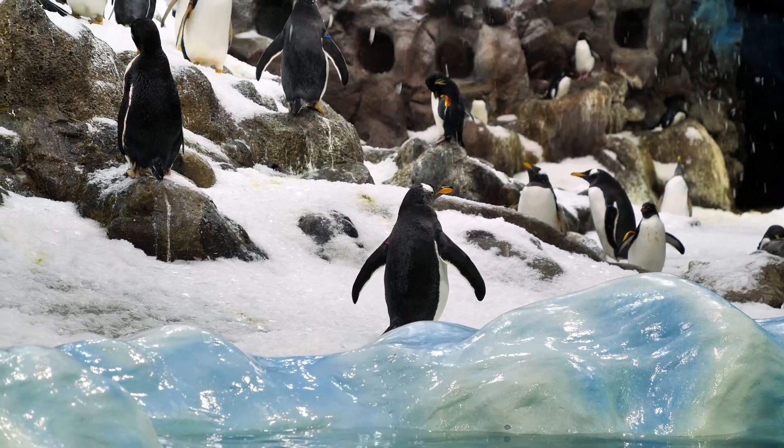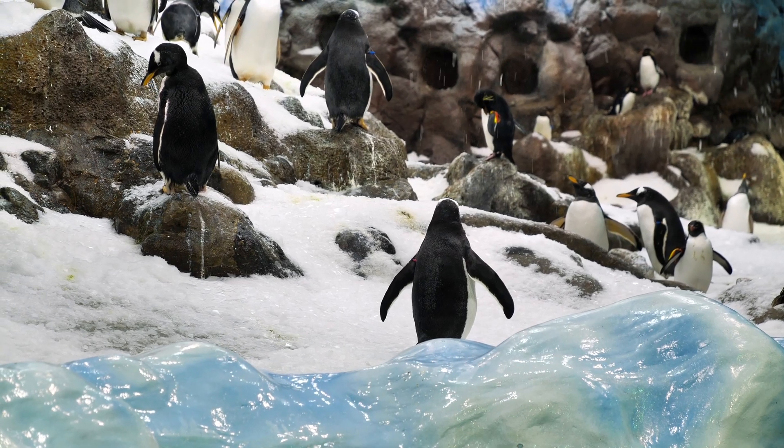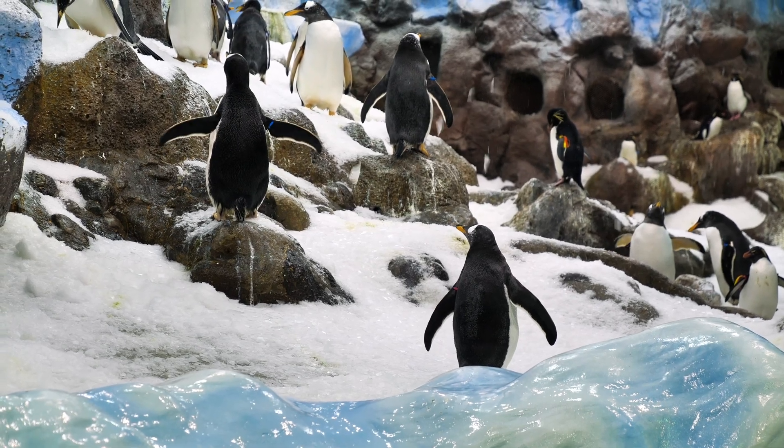Although they mostly feed on fish and squid, they can also feed on shrimp, crabs, and shellfish. A large penguin can collect 30 fish in one dive. That's a lot of fish!